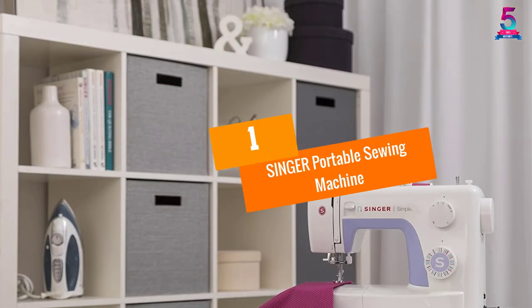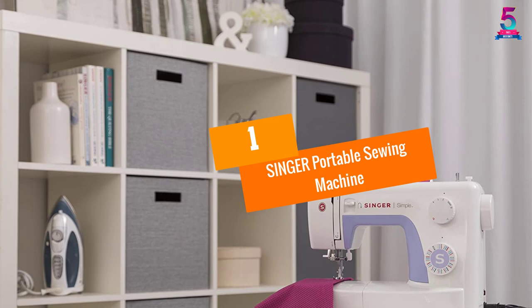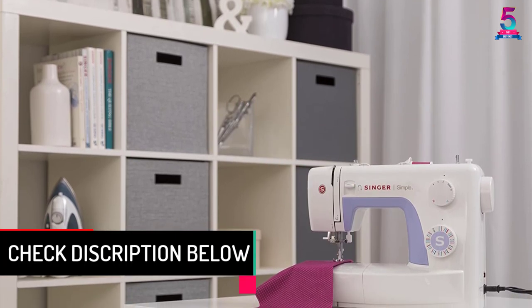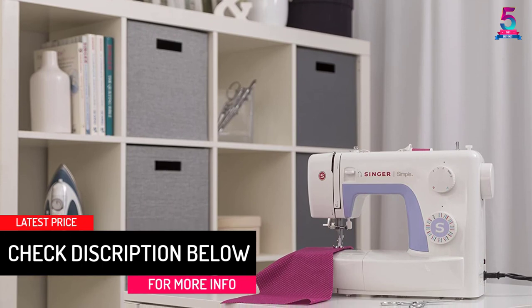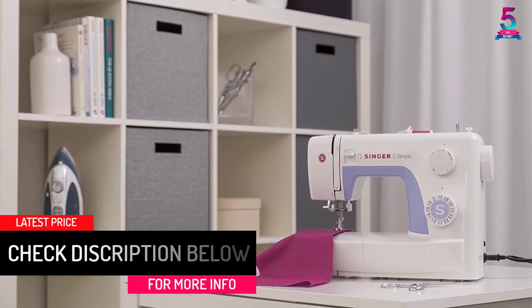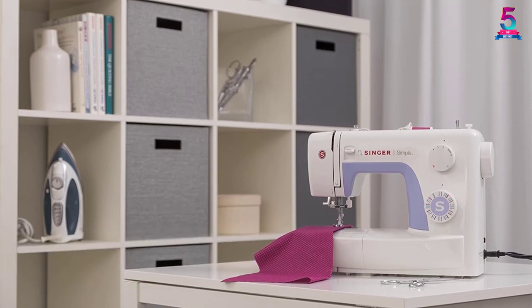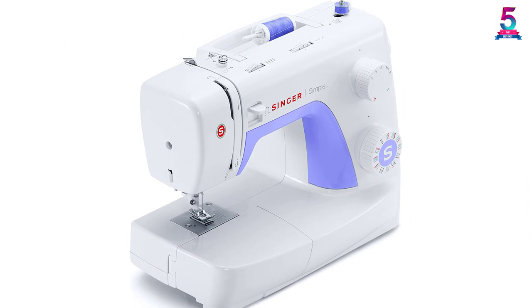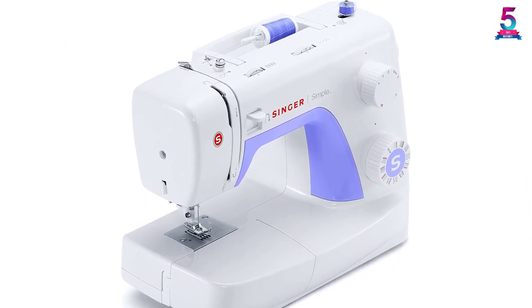At number one, the Singer Portable Sewing Machine. This sewing machine has an inbuilt buttonhole, 32 inbuilt stitches, needle thread room, and a metal frame which makes it sturdy and easy to work with. The automatic needle threading facility will help you do the threading effortlessly. This machine is perfect for warehouses and factories as it is able to produce a large quantity of product.